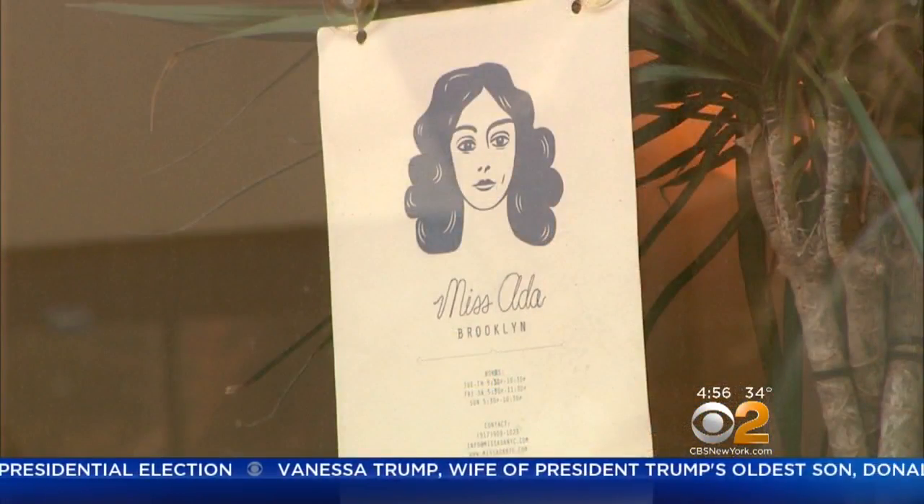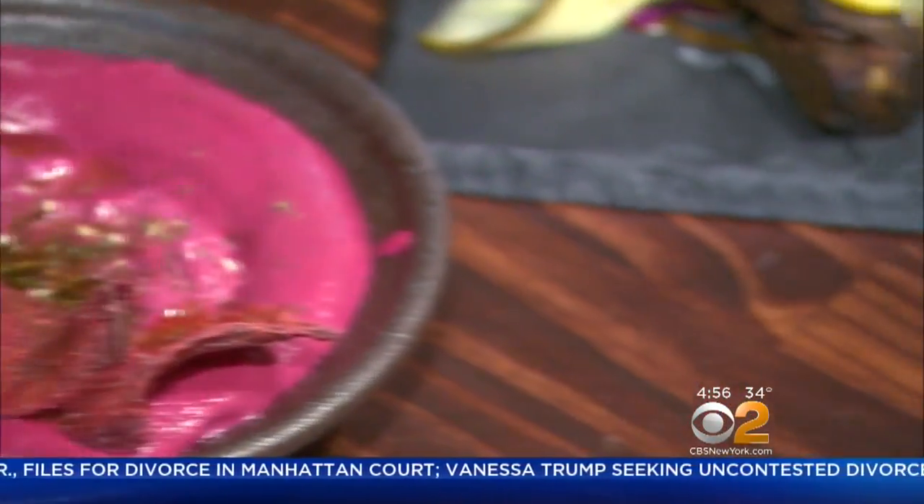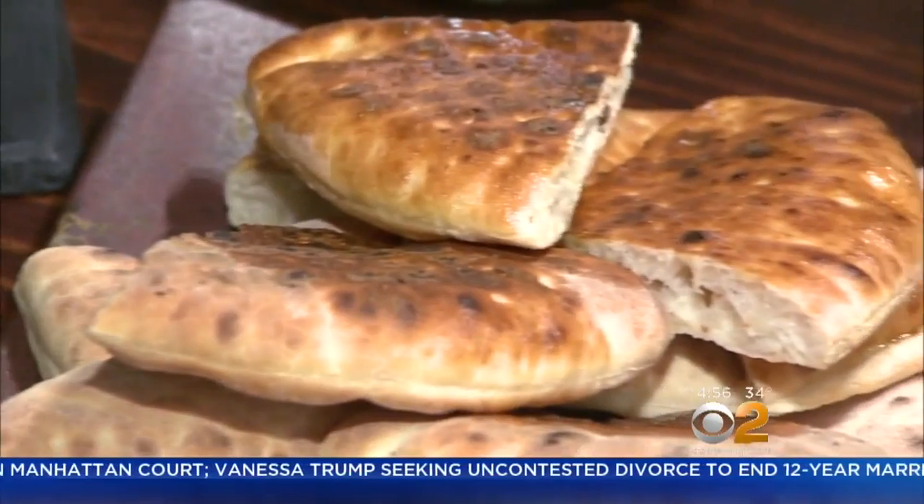Tell me about the restaurant. If you take 'Mesa' and 'Ida', it means a restaurant in the neighborhood. So we made this restaurant to bring people together, to eat, to share. And sharing is a great feature here, with the menu heavy on small plates.